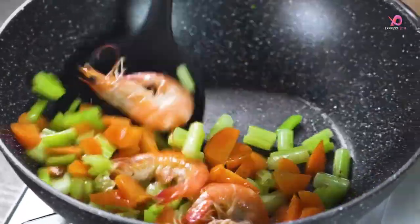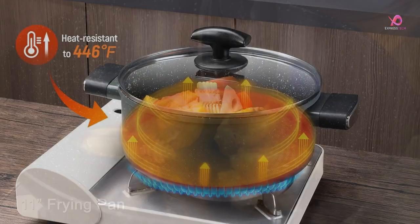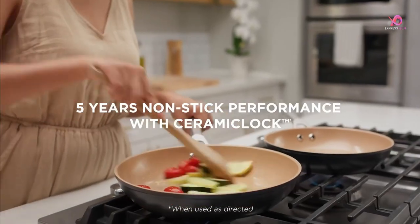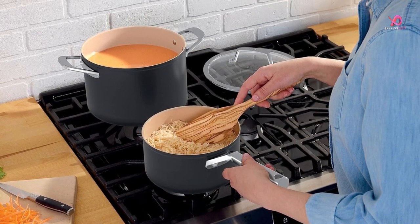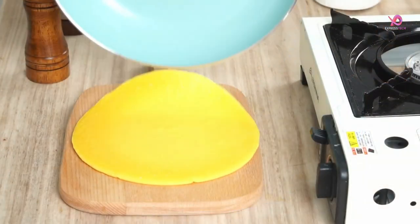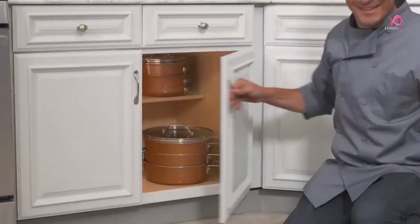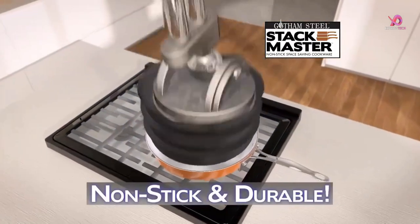Are you tired of spending hours in the kitchen, struggling with sticky and burnt pots and pans? Well, look no further. This video will explore Amazon's top 5 best induction cookware sets. These non-stick cookware sets are perfect for induction cooking and offer a range of features that will revolutionize your culinary experience, from health-optimized coatings to excellent heat distribution. Whether you're an avid home cook or a beginner looking to upgrade your kitchen essentials, watch on to discover the perfect set.